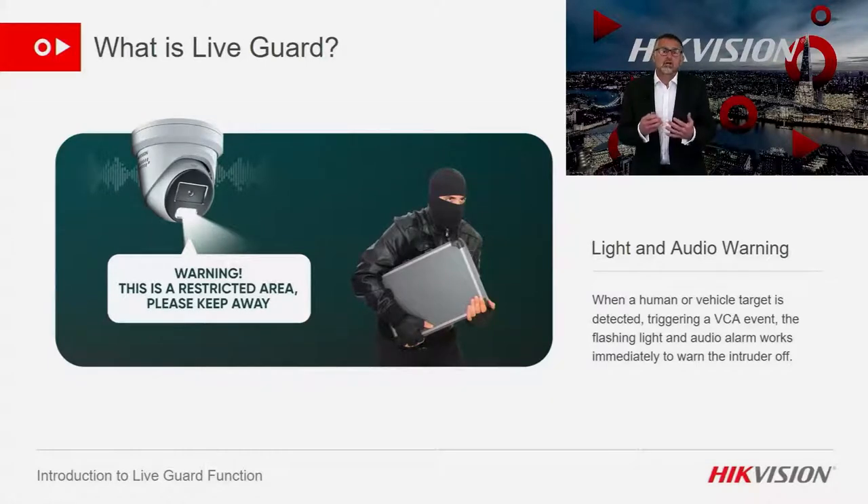Now I'm going to let you listen to some alarms that can be emitted from these devices. Please bear in mind that there is also a customised audio message that you can add to this list of alarms.